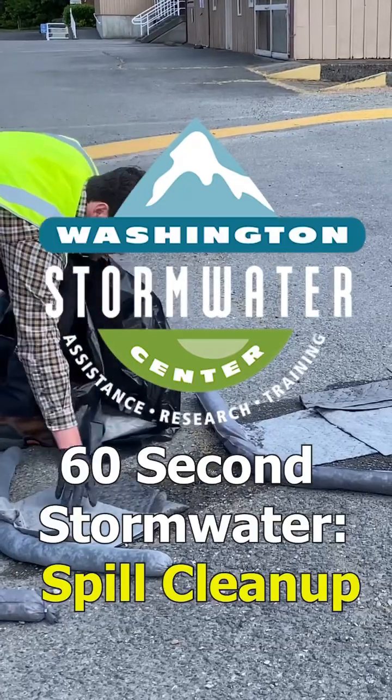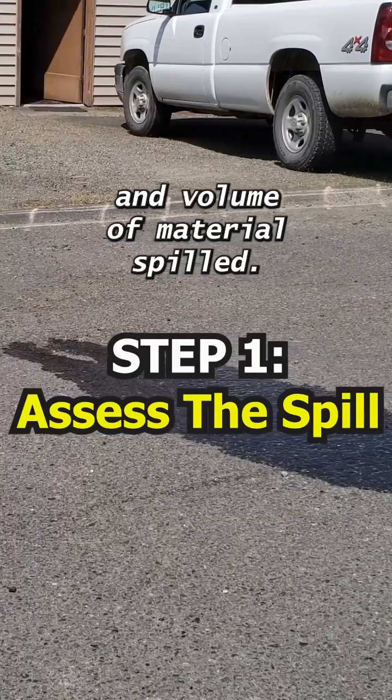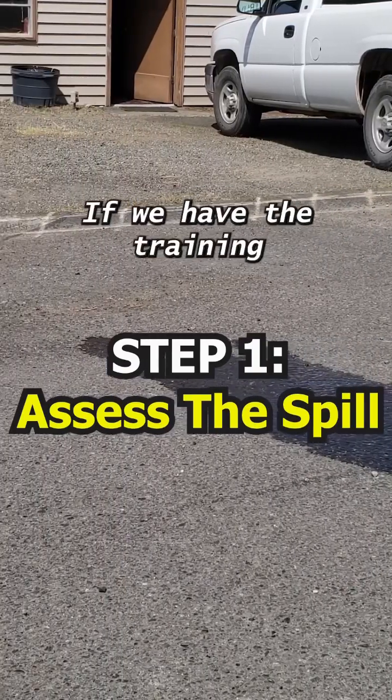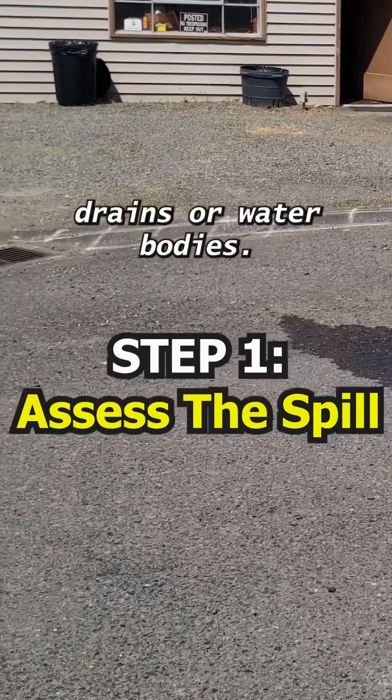This is spill cleanup in less than 60 seconds. Step one is to assess our spill. We want to determine the type and volume of material spilled, if we have the training to handle the spill safely or if we need to call someone, and the proximity to storm drains or water bodies.